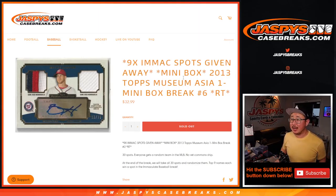Hi everyone, Joe for JaspiesCaseBreaks.com, doing a quick little filler break for Immaculate Baseball. We're going to do 2013 Topps Museum Collection Baseball Asia Edition, just one little mini box break.